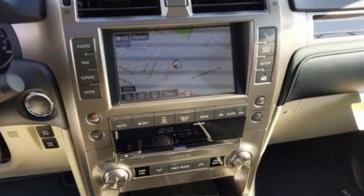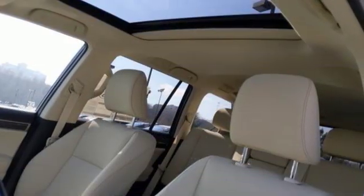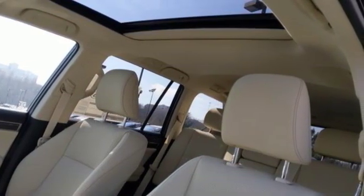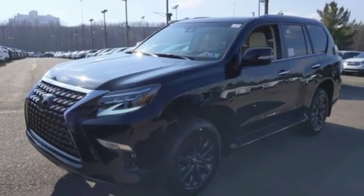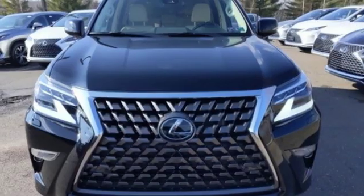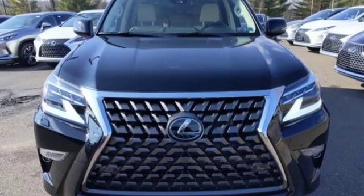Features include automatic transmission, electronic shift on the fly, integrated navigation system with voice activation, power heated mirrors, heated and ventilated bucket seats, auto-dimming rearview mirror, and streaming audio.